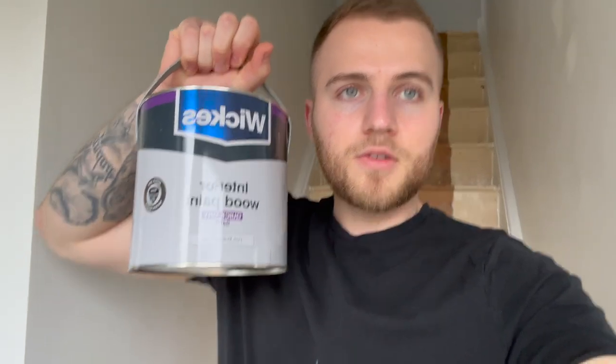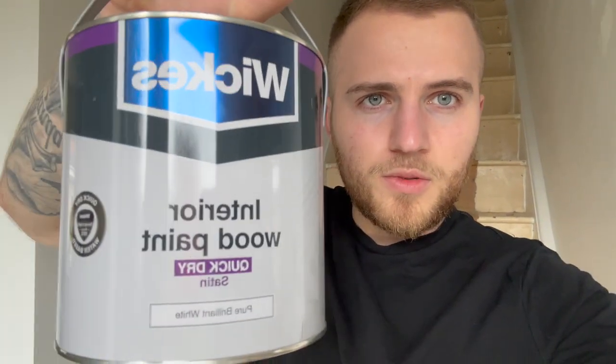This is the paint I've chosen to go with - it's just a Wix interior wood paint, satin, pure brilliant white. I did use the Dulux one before this, which has always been good for us, but this one was like £10 cheaper and I don't know how it goes. Just a tip though - I would avoid the gloss paint because we've tried that before, it's an absolute nightmare to get off the brushes and you have to use white spirit.